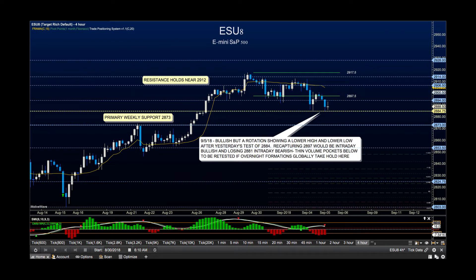Good morning everyone. Today is Wednesday, September the 5th, and this is the Futures in 5, brought to you by our Motive Wave space right here.